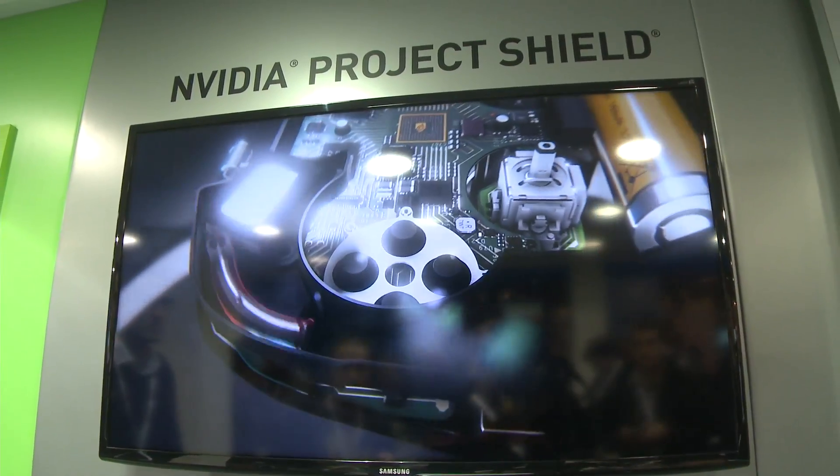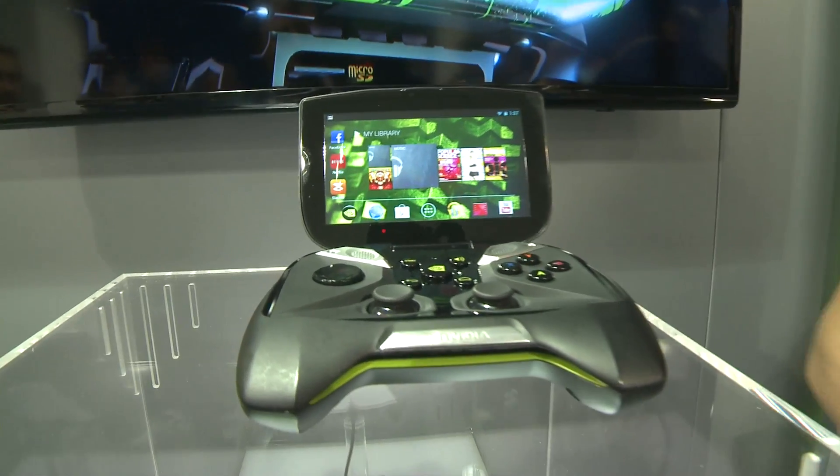Project Shield is our Tegra 4 powered gaming device. What we've done is we've taken a 5-inch touchscreen and made it into an ergonomic game controller. And thanks to Tegra 4's custom 72-core GPU, we can let you take your games on the go — whether that's Android or your PC games, Project Shield makes that happen.